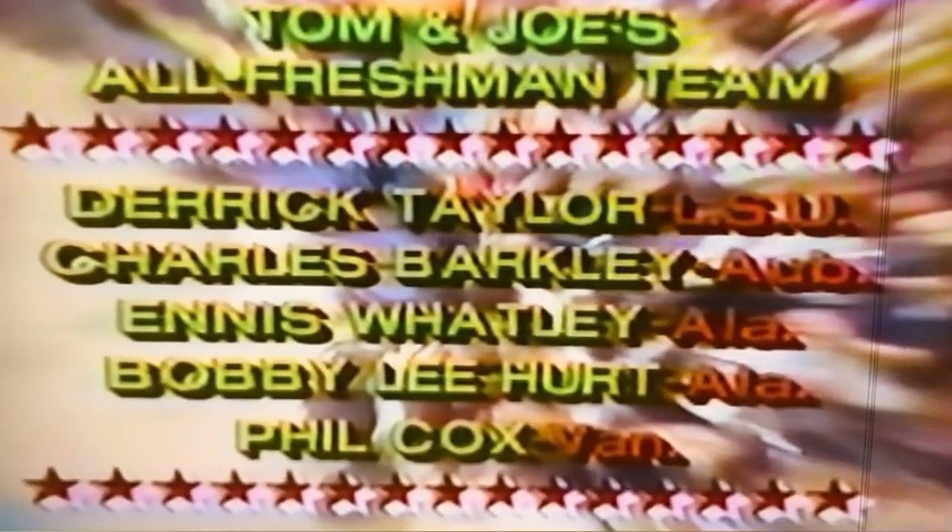At guard for Alabama, number three, a freshman, 6'3" from Birmingham, Alabama — Ennis Watley. At guard for the all-SEC freshman team, the young man we're seeing here in action tonight, Ennis Watley, the point guard of Alabama, who led the Crimson Tide in assists.